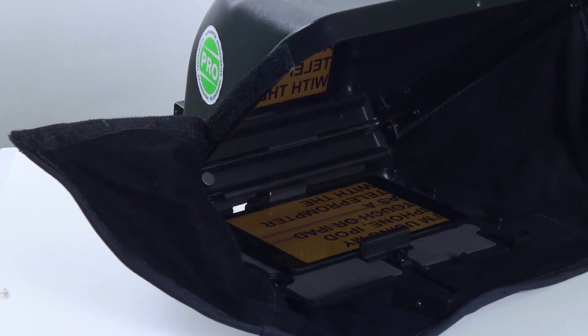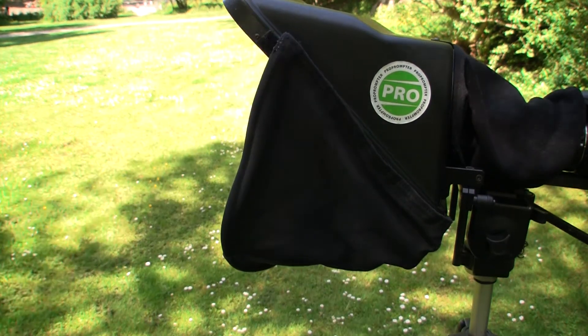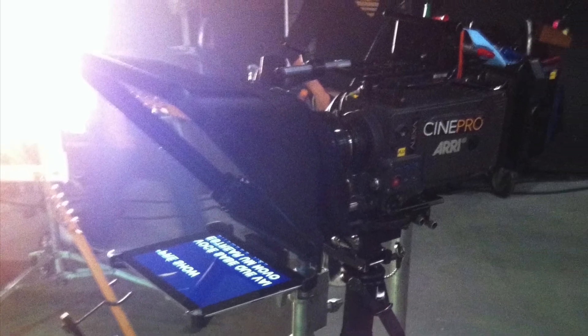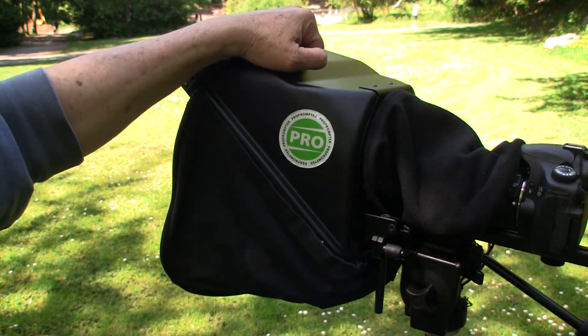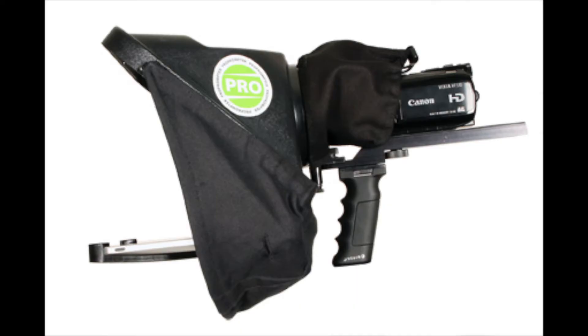Anti-reflection mask for exterior and interior handheld shots. Aluminum-infused beam splitter glass — not plastic — so your talent can read the copy in bright sunlight. Ballistic ABS, but light enough for jib, steady cam, and handheld.